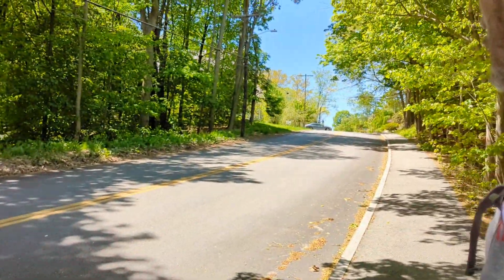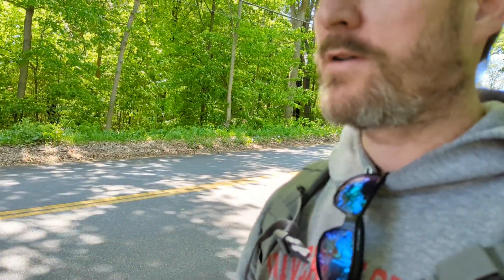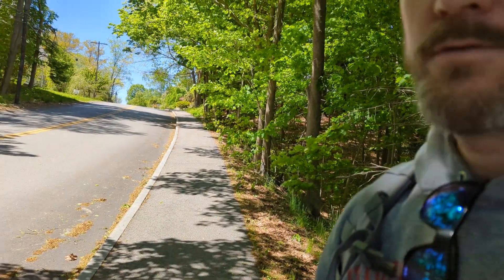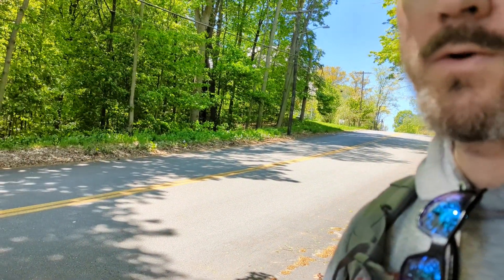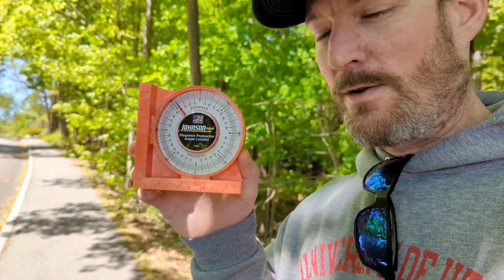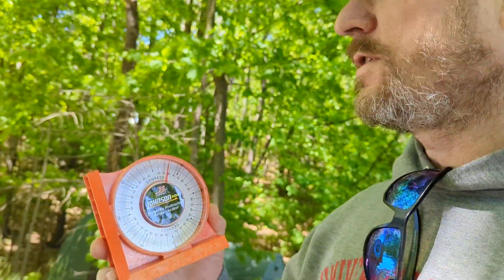Okay, here we have what I would call a contender. Sorry for the noise — there's some construction going on just down the road — but this one might be one of the steeper ones. So let's see what we've got. Now for that surprise I was talking about: we have a magnetic protractor and angle locator!